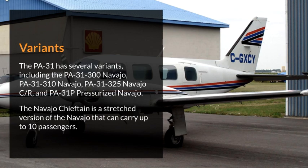Variants. The PA-31 has several variants, including the PA-31-300 Navajo, PA-31-310 Navajo, PA-31-325 Navajo CR, and PA-31P Pressurized Navajo. The Navajo Chieftain is a stretched version of the Navajo that can carry up to 10 passengers.